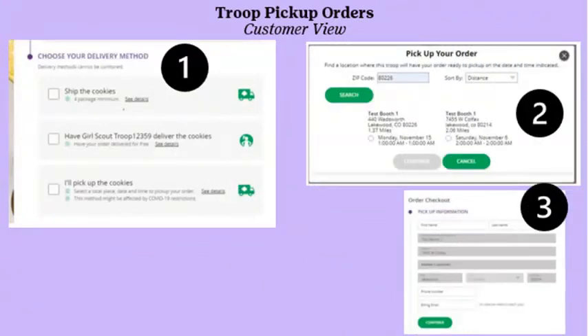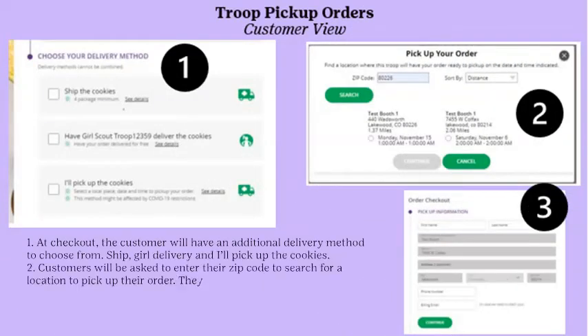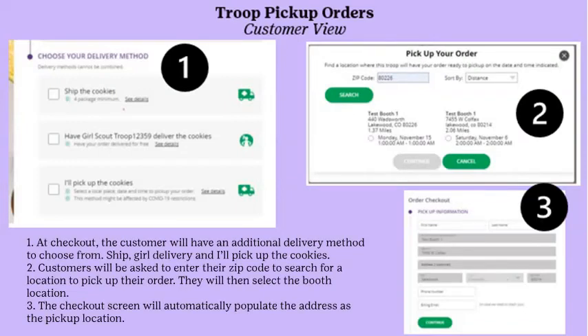From the customer view, at checkout the customer will have an additional delivery method to choose from: Ship, Girl Delivery, or I'll Pick Up the Cookies. Customers enter their zip code to search for a pickup location and select a booth. The checkout screen automatically populates the address as the pickup location. After the order is placed, the customer receives an email that their order needs approval, and another email after it is approved. The confirmation email also reminds them of when and where to pick up their order.